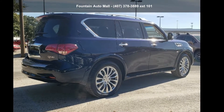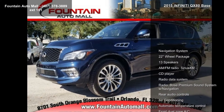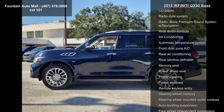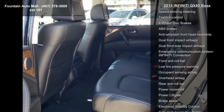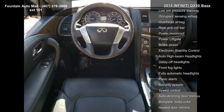Step into the Infiniti 2015 QX80 Base — this may be the set of wheels you've been looking for. This vehicle's top features include a navigation system, 22-wheel package, 13 speakers, AM-FM radio, SiriusXM, CD player, radio data system, and a Bose premium sound system with navigation.